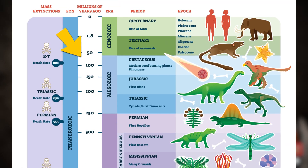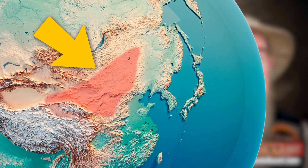The animal lived about 70 million years ago in what is modern-day Mongolia, specifically the Gobi Desert.